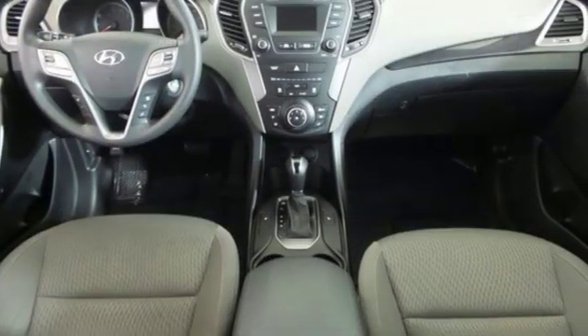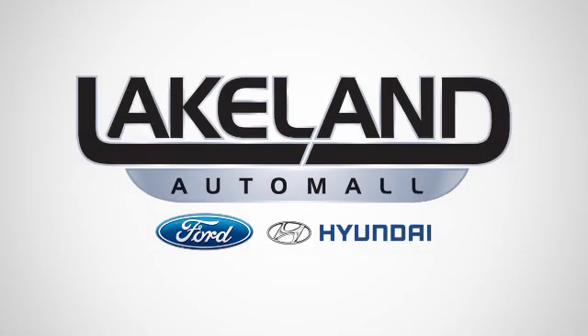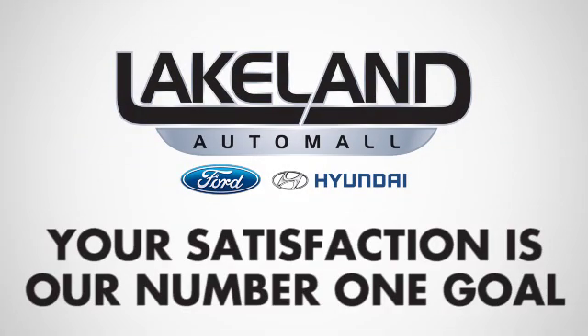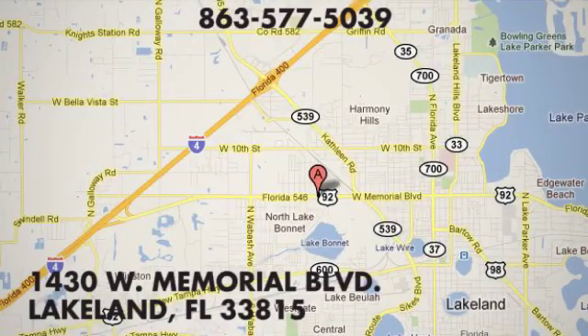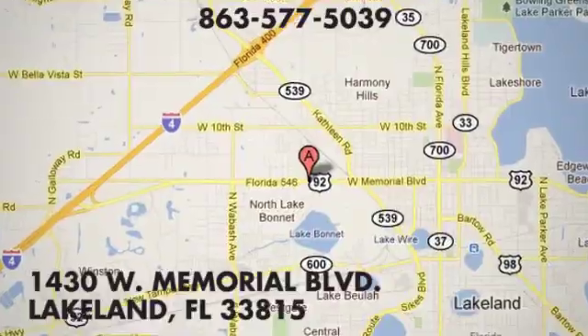You need to drive it to believe it. See it for yourself today. At Lakeland Auto Mall, your complete satisfaction is our number one goal. We are conveniently located at 1430 West Memorial Boulevard in Lakeland, Florida.